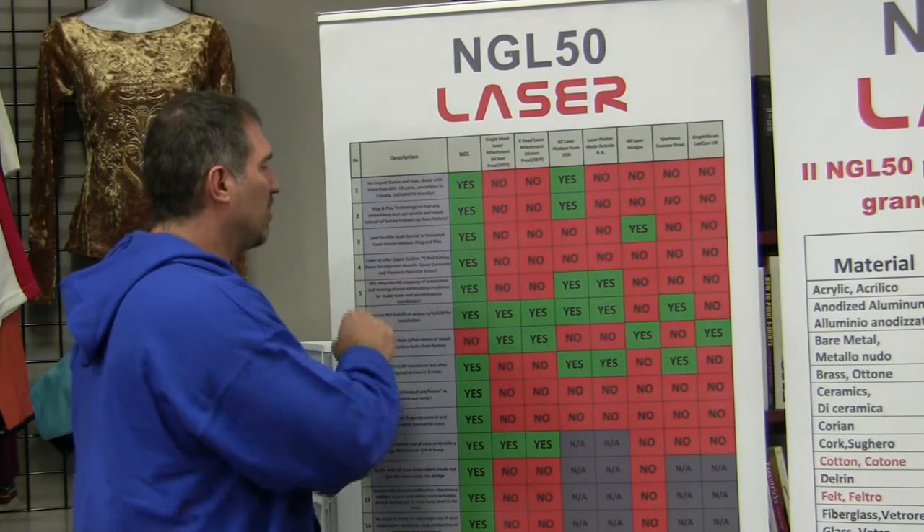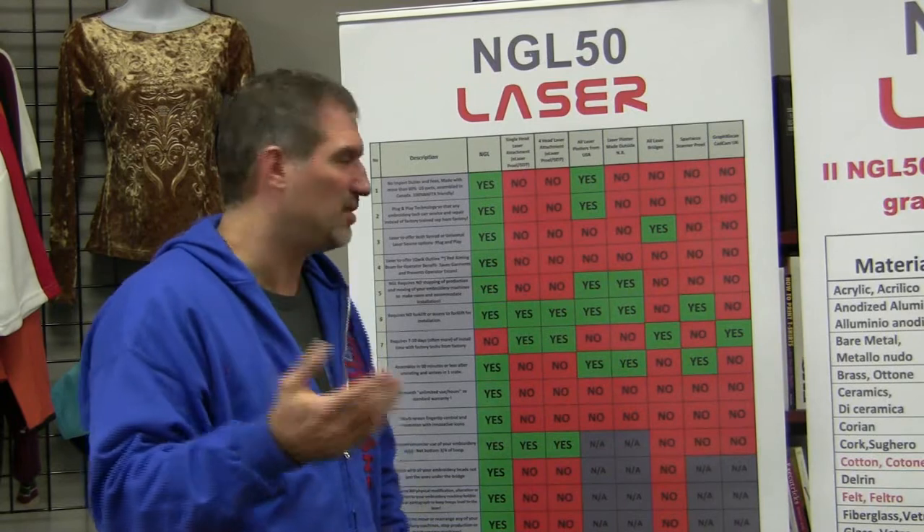The NGL offers a quick-outline red aiming beam for the operator's benefit — it saves garments and prevents operational errors. On other lasers' videos you'll often see a red trace, and it's really important because when you're doing etching you don't need to hoop the garment. You can see where the left chest is, where the garment will be cut or etched, and line it up. Sometimes the garment falls out of the hoop — with this feature you just lay it on the table, register it with the red tracing feature, which is one button on the software.